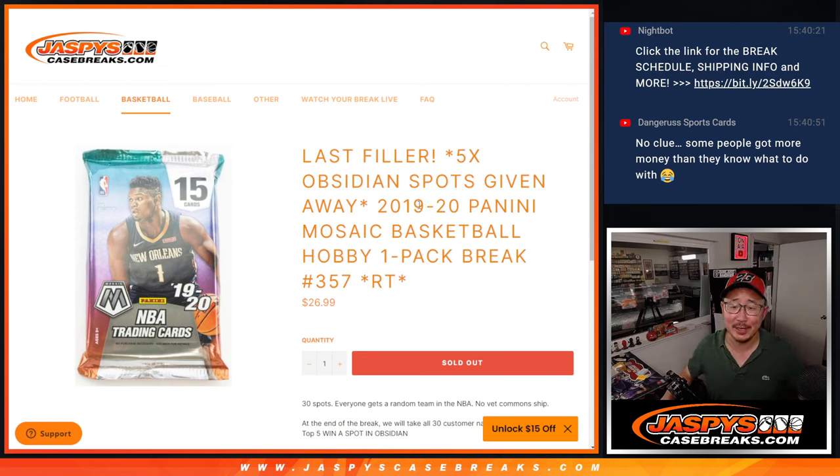Hi everyone, happy Sunday. Joe for jazbeescasebreaks.com, back from my weekend, coming at you with some 2019-2020 Panini Mosaic Basketball, a little hobby pack break number 357.